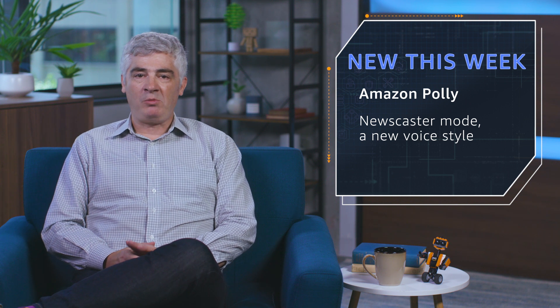We also announced a new newscaster mode for Polly. This is a new voice style that makes Polly sound like a TV or radio announcer, and it's available for two voices.